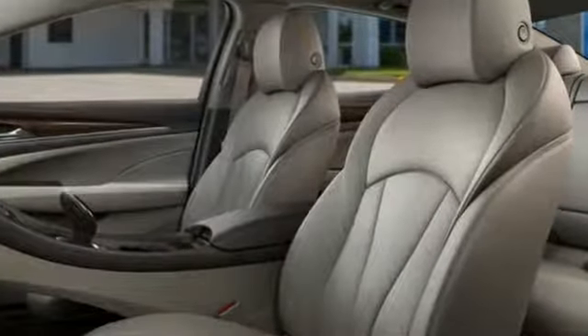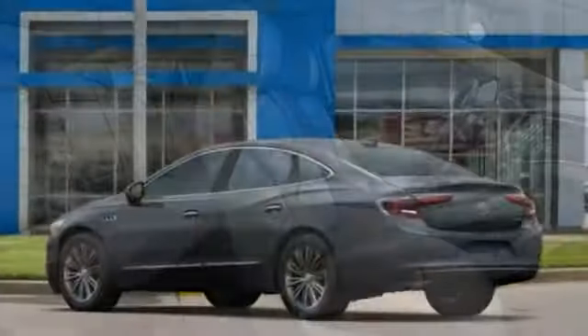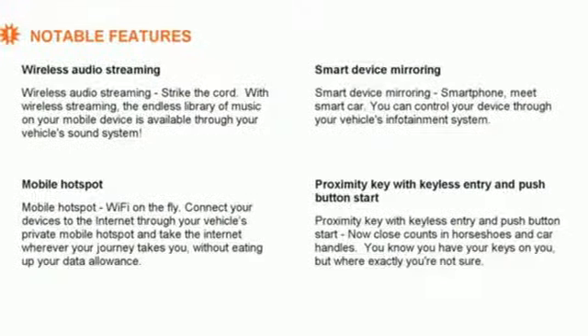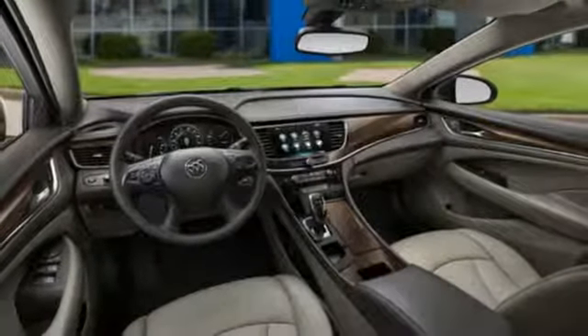Streaming audio, power heated mirrors, dual zone climate control, configurable instrument gauges, doors and push button start proximity key, leather steering wheel, automatic transmission, active grille shutters, gas pressurized shocks and in-line 4-cylinder engine.